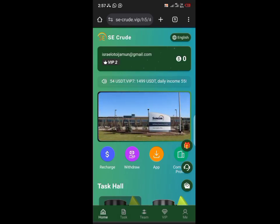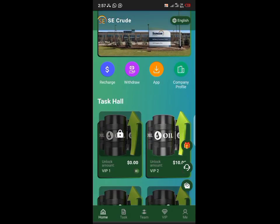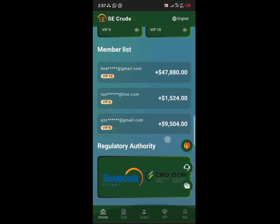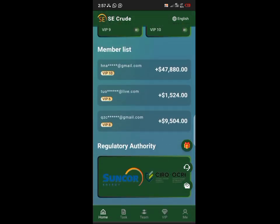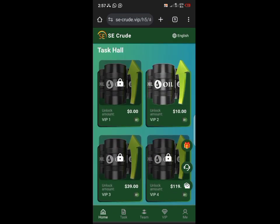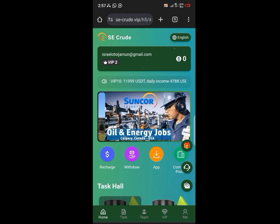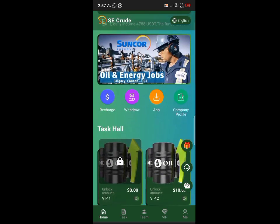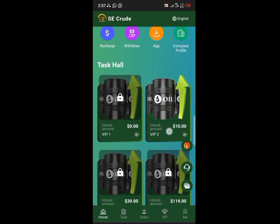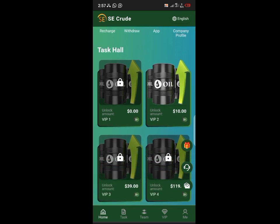Hello guys, welcome back to my channel. This is a review of SEC Crude investment platform — it's more like a holding/broadcast platform and they have different investment plans. It's a task-based platform, like every task-based platform we've always talked about. You have to buy an investment plan and from there you can get returns every single day.